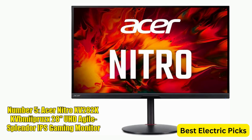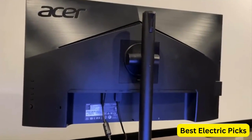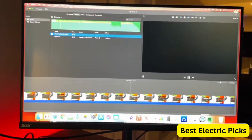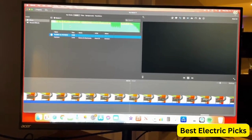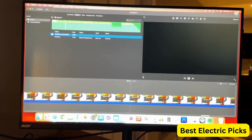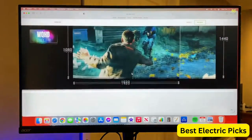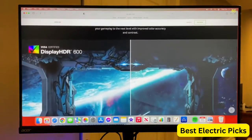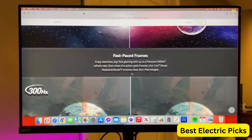Number 5: Acer Nitro XV282K KV-BMI iPruze 28-Inch UHD Agile Splendor IPS Gaming Monitor. The Acer Nitro XV282K KV-BMI iPruze is a 28-inch UHD Gaming Monitor with an Agile Splendor IPS panel for accurate and vibrant colors. It has a resolution of 3840x2160 pixels and a 144Hz refresh rate with a 1ms response time, making it ideal for fast-paced gaming. The monitor is compatible with AMD FreeSync Premium technology, ensuring smooth and tear-free gameplay.